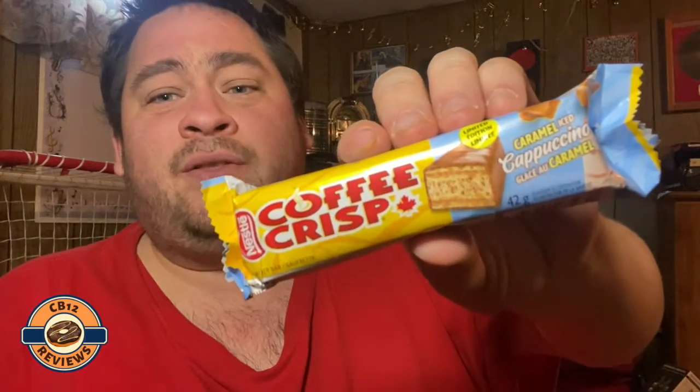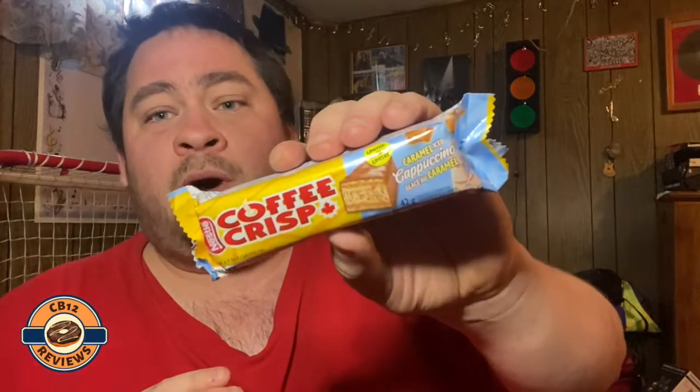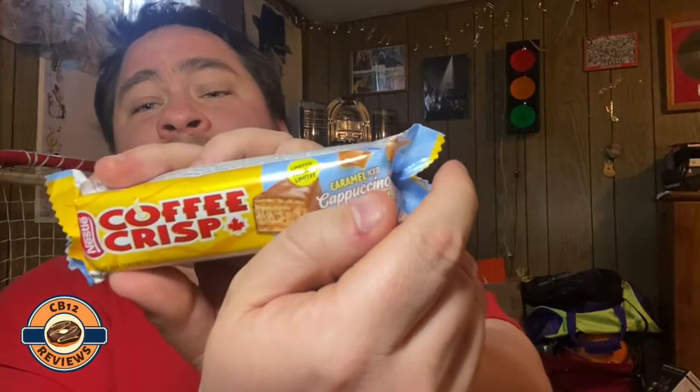Hey everyone, welcome back to another food review. Today we are checking out the all new Coffee Crisp Caramel Iced Cappuccino. The last Coffee Crisp I had done was the Pumpkin Spice Latte, and then I think the Vanilla Ice Cap before or after Christmas. This one is the new Caramel Iced Cappuccino — a limited edition flavor — so I can't wait to try this and see if it tastes anything like caramel and ice cap, because I love caramel ice caps. Let's open this up.